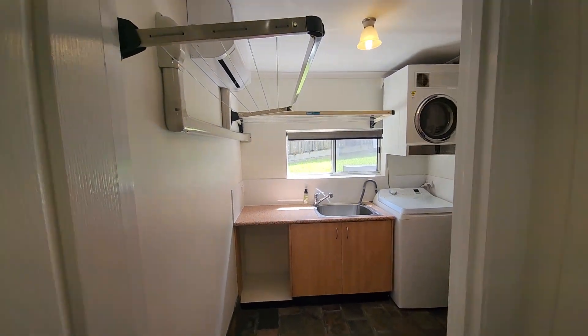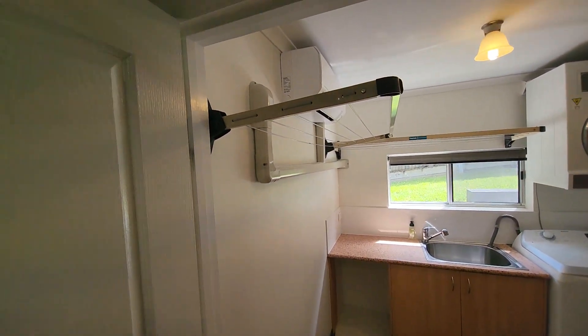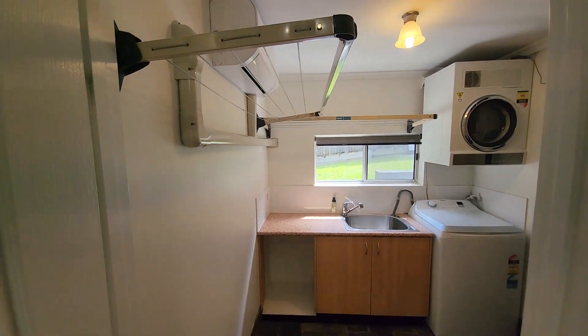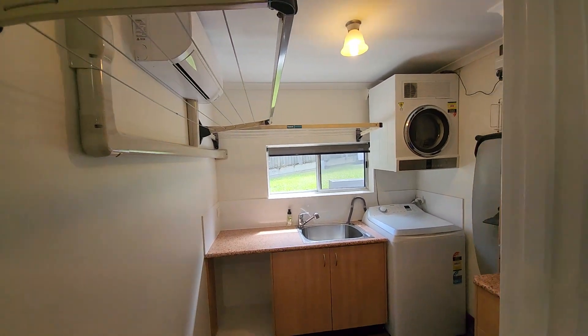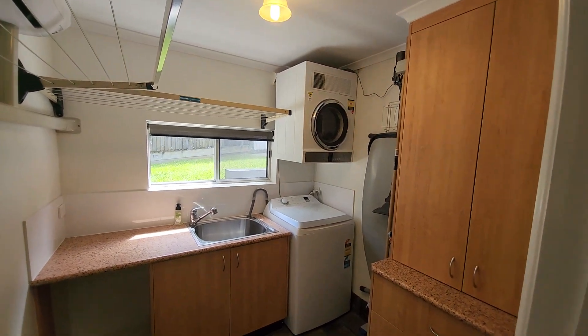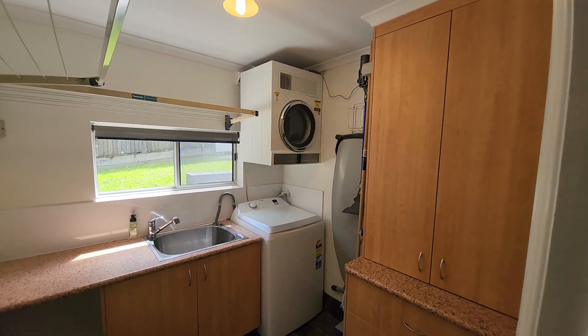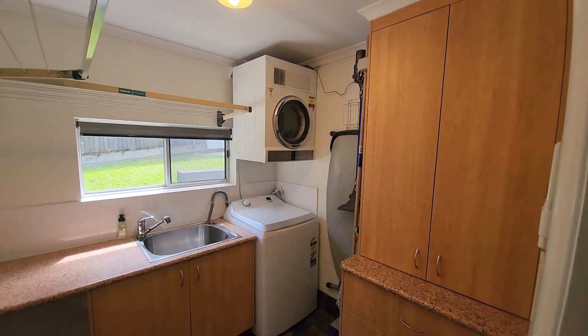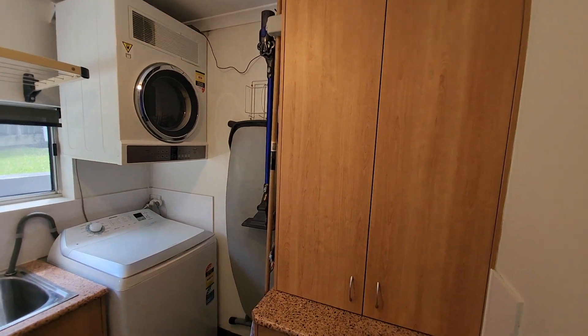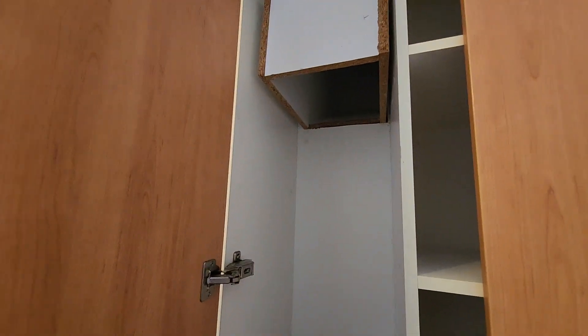Moving next door is the laundry. We've got another split system air conditioner in here — the owners use that to assist when drying clothes. They've got a couple of dry racks to make it more convenient on wet days. Within this cupboard we do have the laundry chute that goes up to the upstairs bathroom.